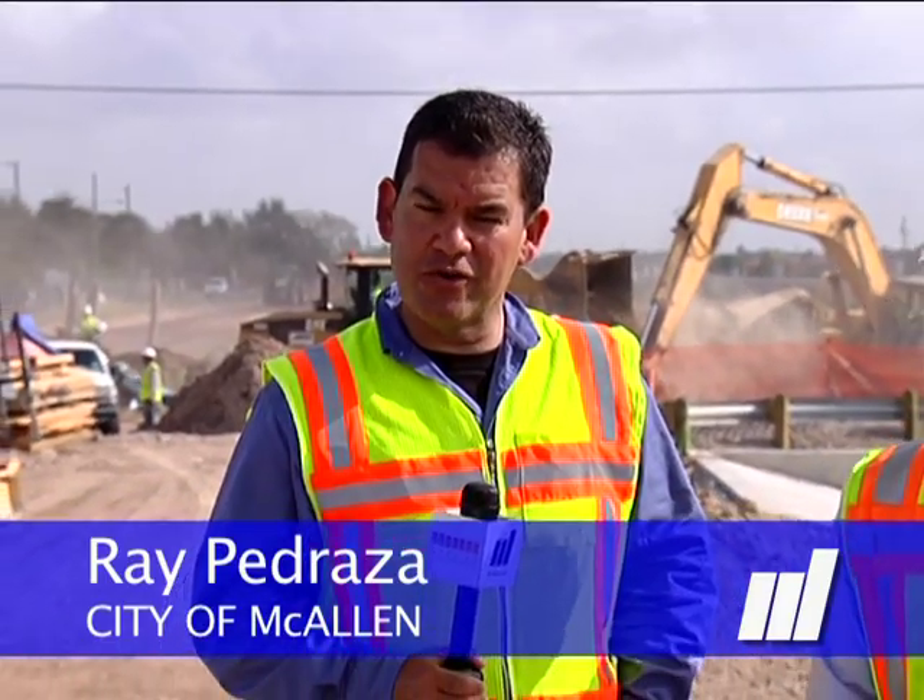Hello everybody, Ray Pithernas on the McAllen Cable Network here at Daffodil and Benson Road. Benson Road, of course, undergoing a widening from Pecan to 3 Mile Line. Here to update us on the project — when is it going to all be done? Jeremy Santascoy with our city's engineering department. Thanks for joining us.